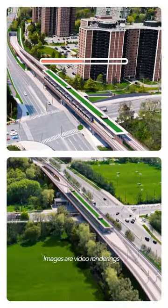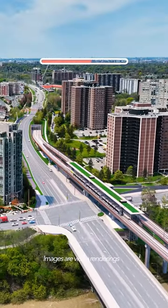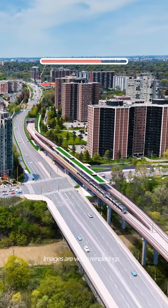The stations at Scarlet Road and Jane Street will also be elevated. It crosses the Humber River in a floodplain zone. Elevating the line here is the best way to provide safe, reliable rapid transit to Mount Dennis.